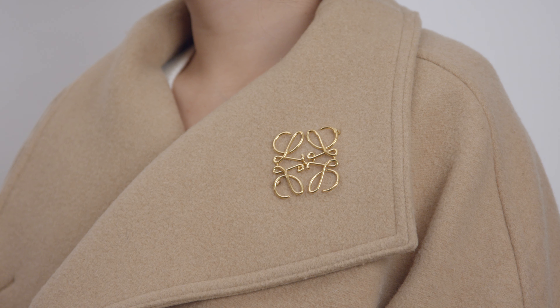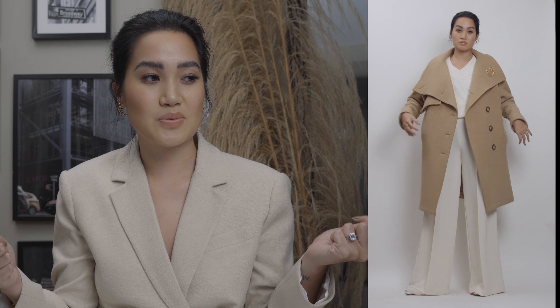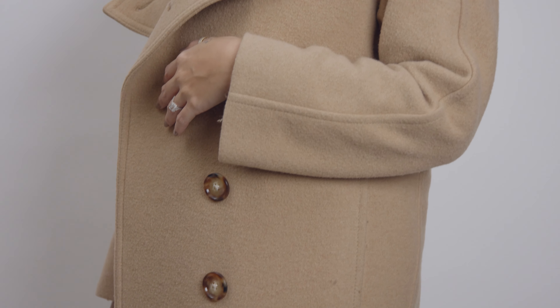On to number three, which is something I never in a million years thought I would co-sign, because when I was young I thought it was an old lady thing. My mom was always wearing brooches — the little ones with crystals — and I was like, 'Ma'am, that's old lady stuff.' But here I am: two years ago I bought the Loewe brooch and it's changed my life. I started wearing it on my peacoat and it just ups it — it makes a plain beige peacoat look like, whoa, okay girl.